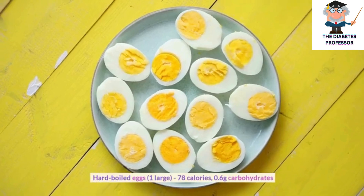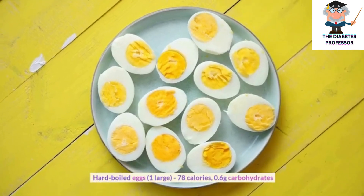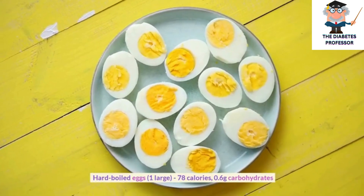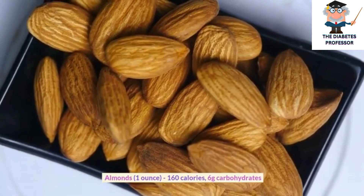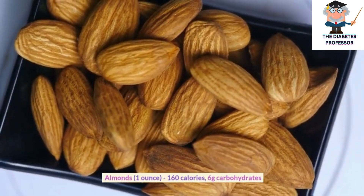Hard boiled eggs, 1 large, 78 calories, 0.6 grams carbohydrates. Almonds, 1 ounce, 160 calories, 6 grams carbohydrates.